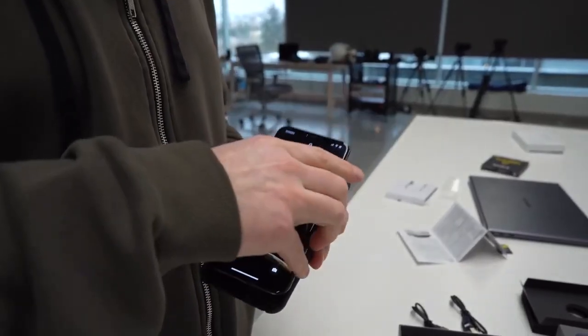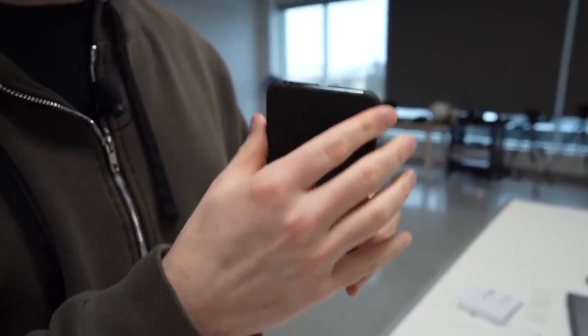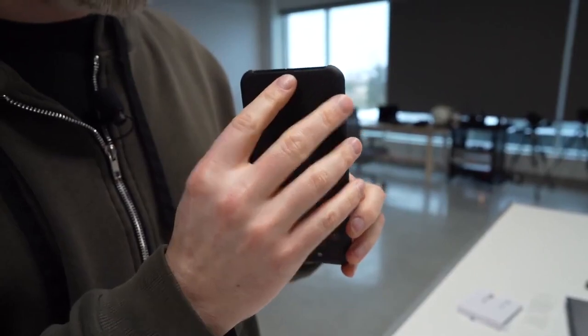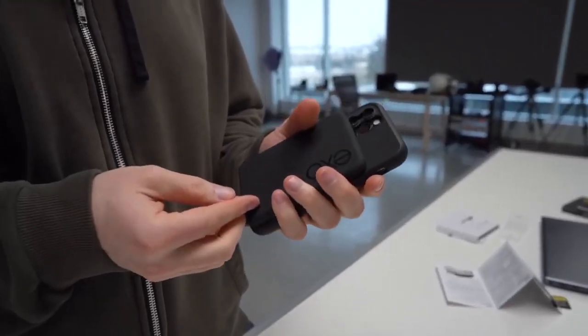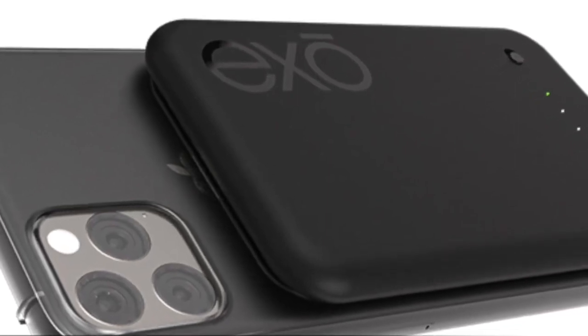Not only that, but you can also use the USB port to charge another device at the same time. Even with all that power, the JuiceCard measures just 10.5 millimeters thin and weighs only 134 grams, so it's easy to take everywhere.